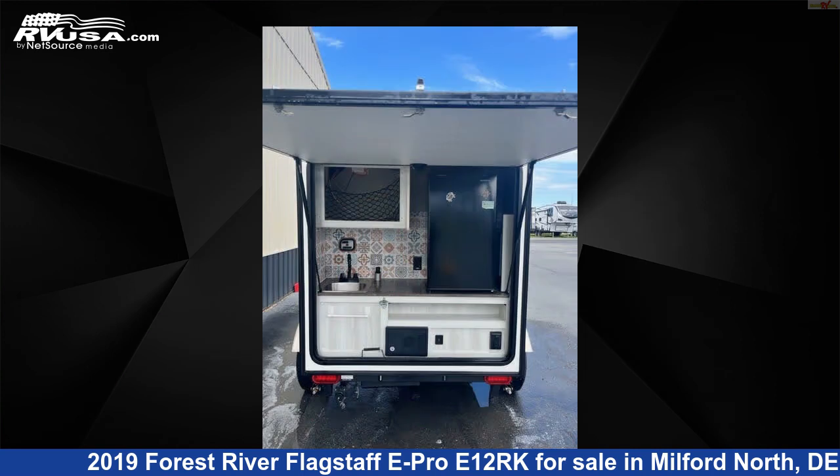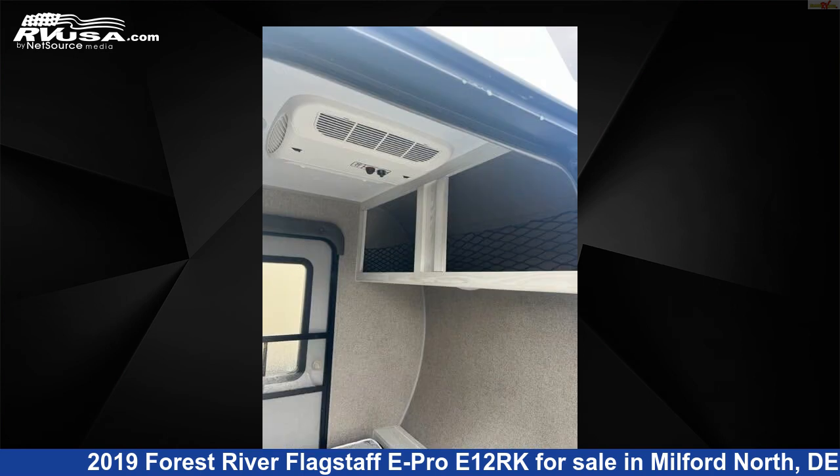The unloaded weight of this 2019 Forest River Flagstaff E-Pro E-12 RK is 1,164 pounds.